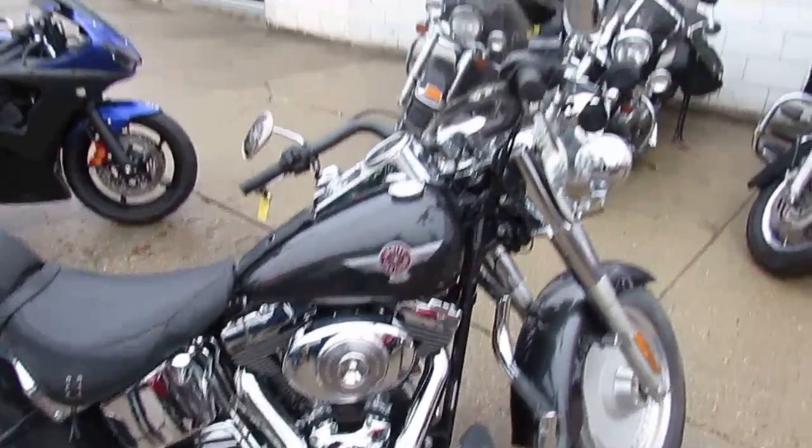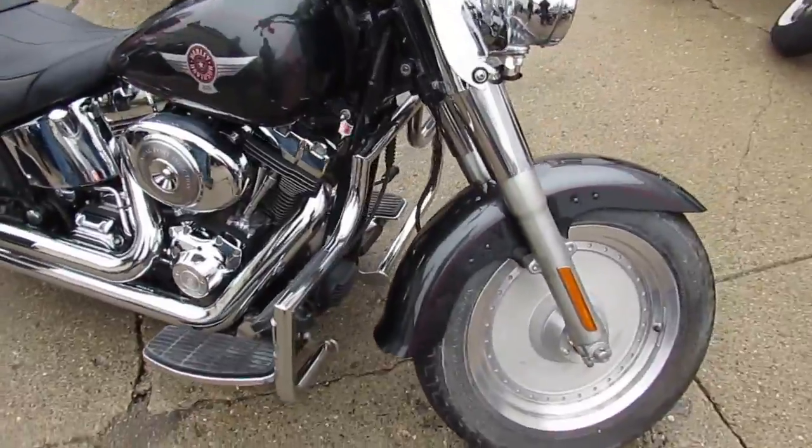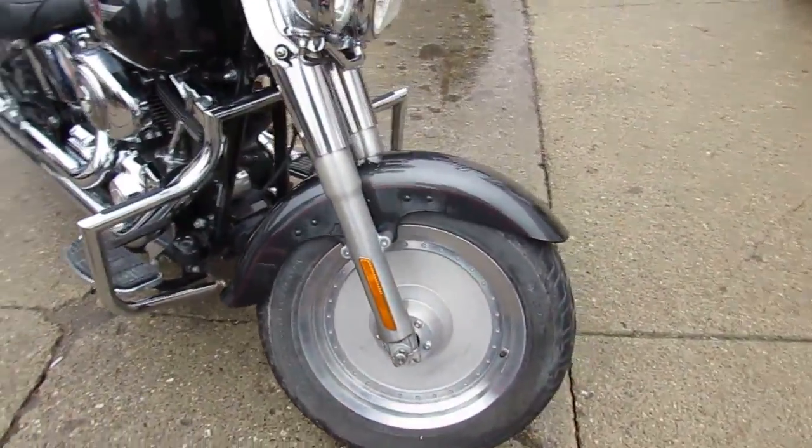That includes a windshield, backrest, luggage rack, engine guards, and tons of chrome. The Python exhaust makes this Fatboy sound as cool as it looks.